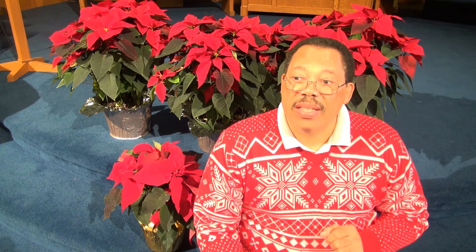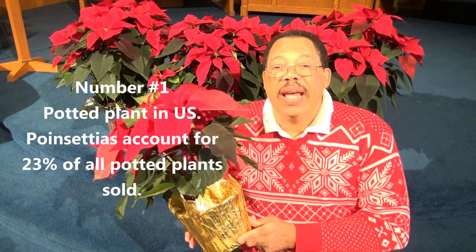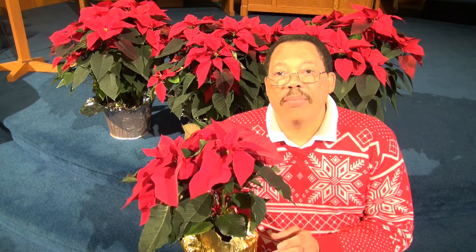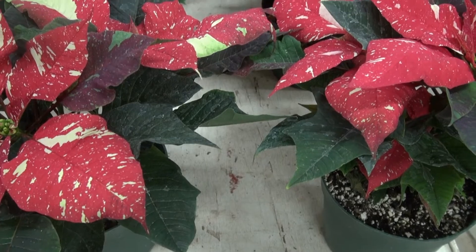Just how popular is it? Today, the poinsettia is grown in all 50 states with about 34 million plants sold. California leads the way in production with about 6 million pots. The poinsettia is the number one potted plant in the United States, accounting for 23% of the total. Most people are familiar with the red poinsettia, but there are cultivars with bracts of different colors such as pink, white, yellow, variegated pink and white, and salmon. New cultivars are being released frequently.